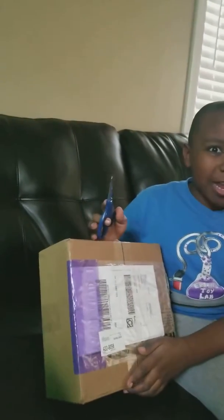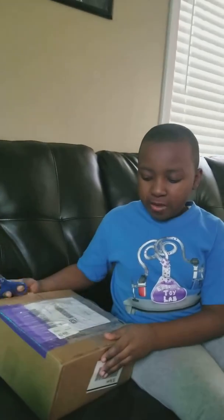Hello guys and welcome back to Aaron's Toilet. Today I just wanted to say thank you to stickbotcentral on Instagram for sending me this package — I won it in their giveaway.